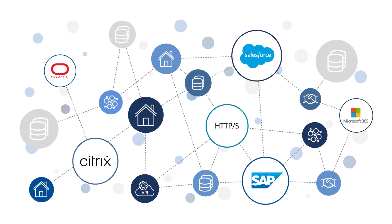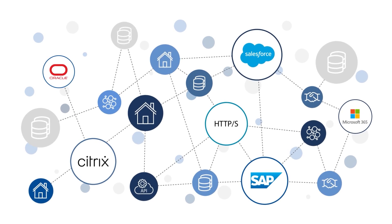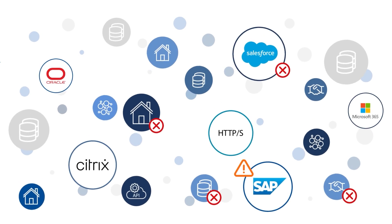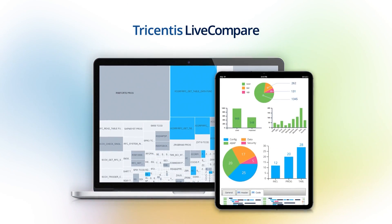SAP applications link every aspect of your business, which means that even minor changes or updates can cause significant risk and downtime. That's where Tricentis Live Compare comes in.